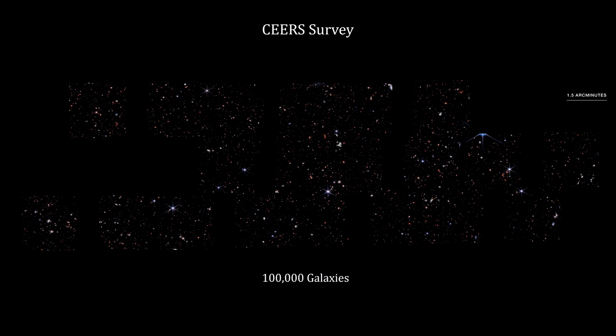One of the key questions the James Webb Space Telescope was designed to answer was when and how the first black holes formed. Here are multiple images the telescope captured in near-infrared light. Combined, they show around 100,000 galaxies. It's known as the Cosmic Evolution Early Release Science Survey, or CEERS for short.